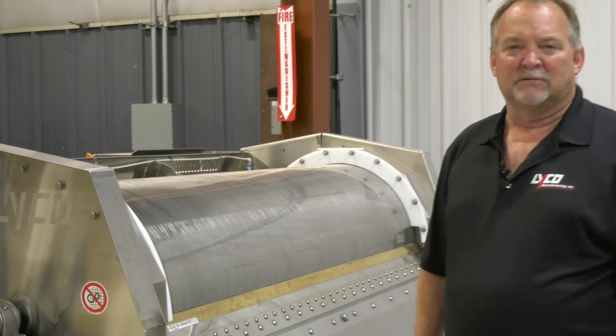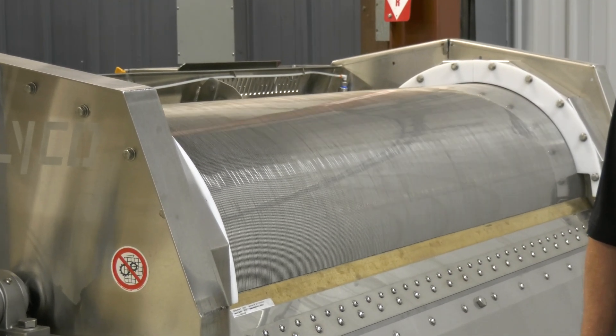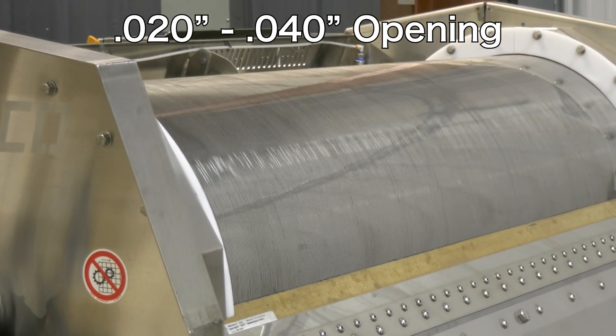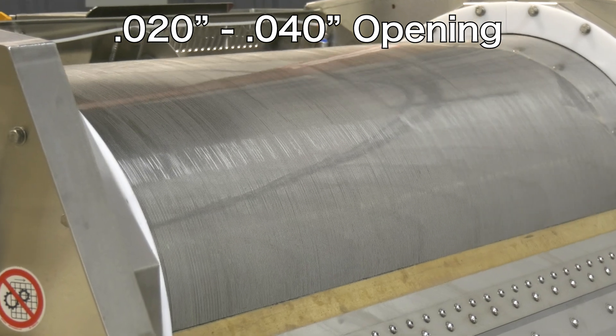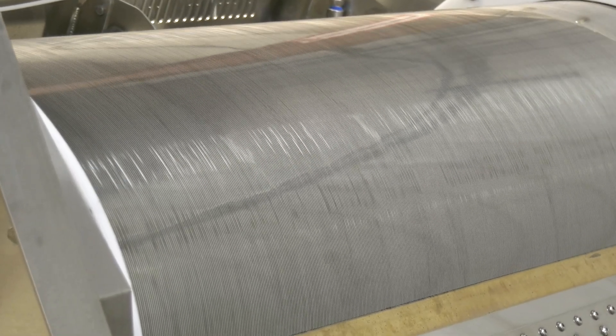All of our externally-fed screens are built with wedge wire. The typical openings for these screens are between 20 thousandths and 40 thousandths of an inch. Wedge wire is also more efficient and less apt to plug than perforated plates.